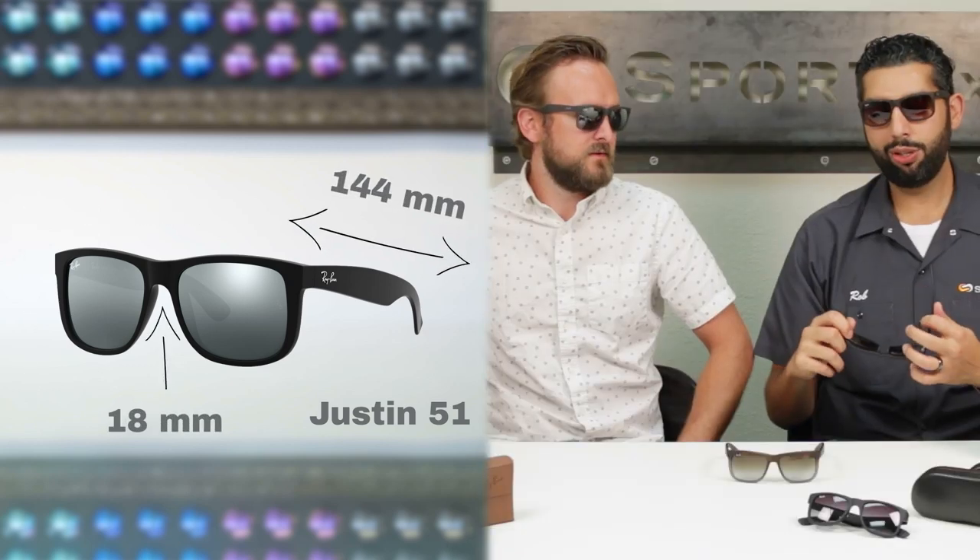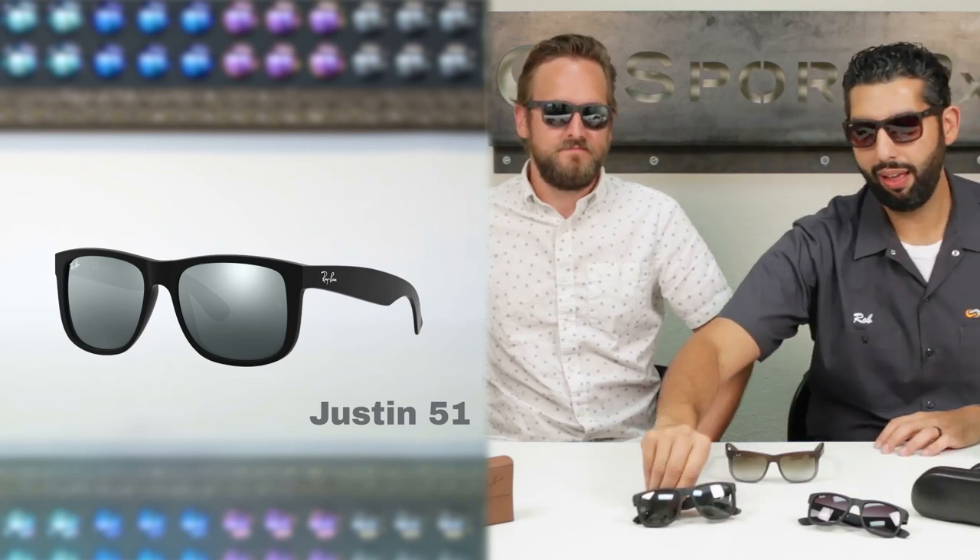The Justin is just a great classic everyday pair of glasses. They work for anyone — male, female, unisex — and they come in a lot of combinations. You can get them polarized, mirrored, and you can also get them in prescription. It's a great frame for really high prescriptions, and a great frame for no RX at all.